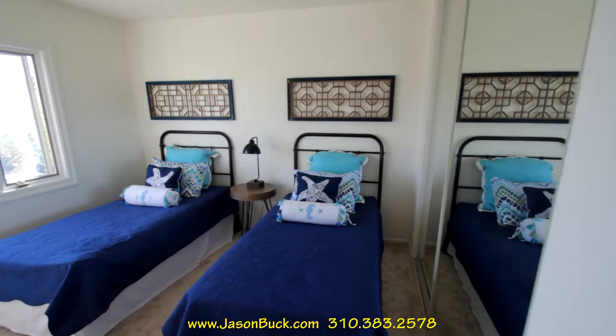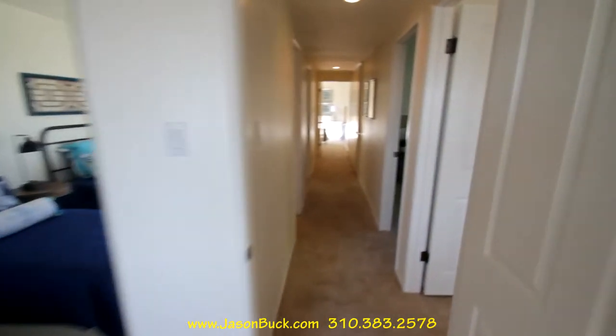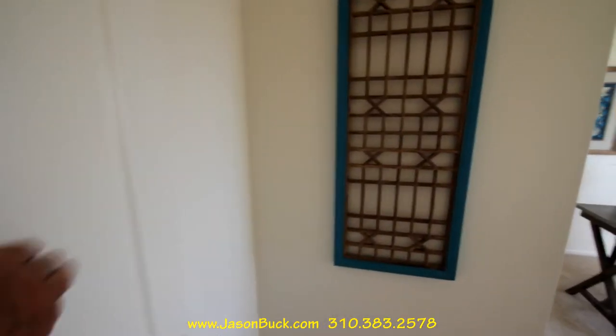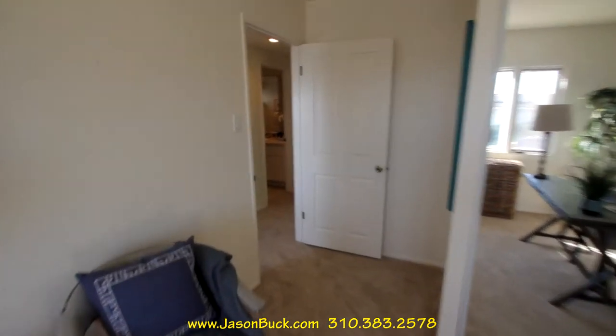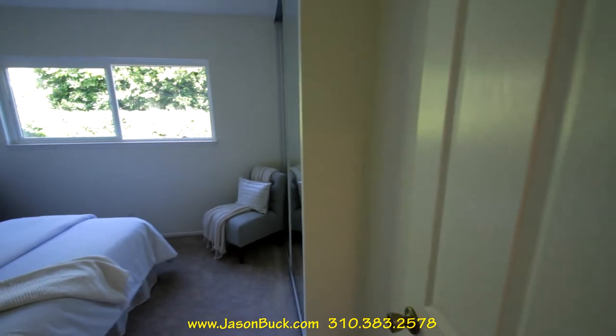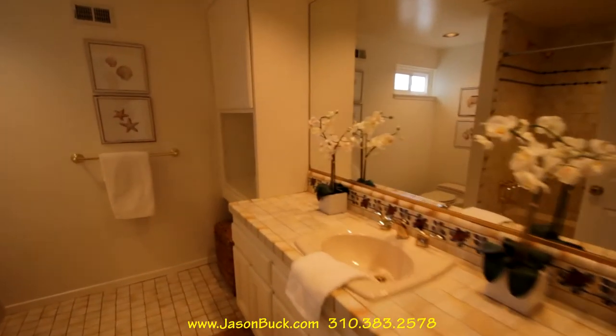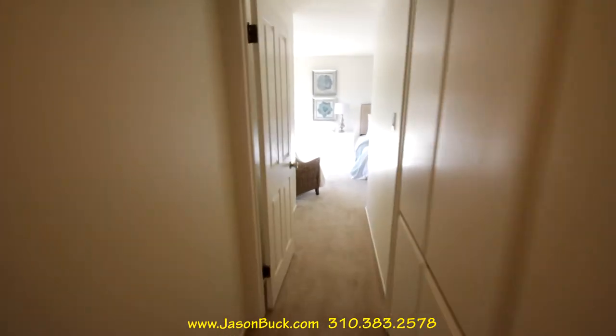Nice room. Another nice room — look, they did these windows. These are nice new windows. Good size room. Third room. The master's in the back. This is nice — full tub, very clean house. This bathroom's cool, I like this tile. With the raised foundation you can get under here if you have any kind of problems. Raised foundation — in my opinion, it's better.